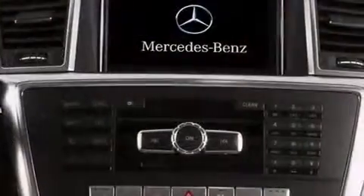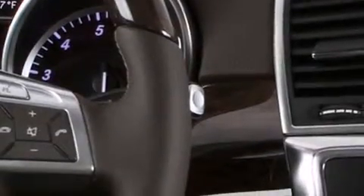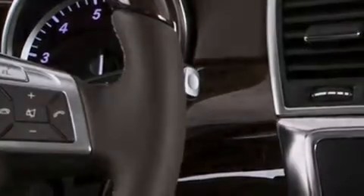A Harman Kardon audio system, traction control and stability control systems, xenon headlights, aluminum wheels, and lane-keeping assist.